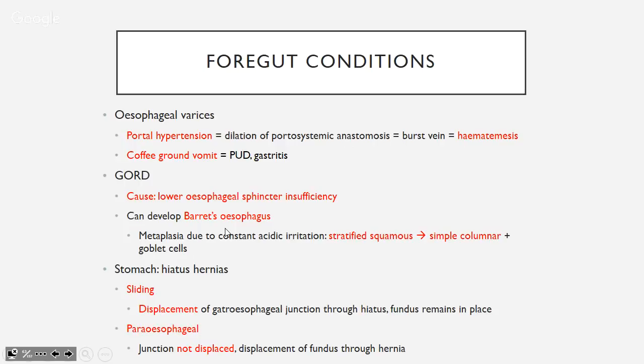There are two types of hiatus hernias. Sliding is more common: the gastroesophageal junction is displaced upward but the fundus remains in place. Paraesophageal: the junction stays but a bit of the fundus herniates through the diaphragmatic opening. Both can cause reflux esophagitis similar to GORD.